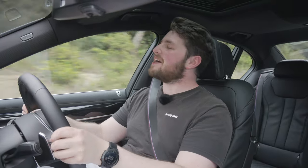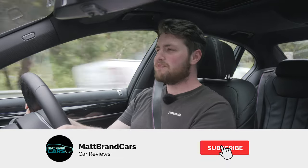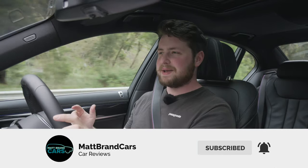Today we're going to be doing an in-depth review of the 7 Series — how it drives, how it looks, and what the interior is like, because it is insane. And of course, whether or not you should buy a 7 Series, which for most is probably a pipe dream. If you haven't done so already, hit that subscribe button and notification bell to join the Matt Brand Cars community — it's a weekly thing.